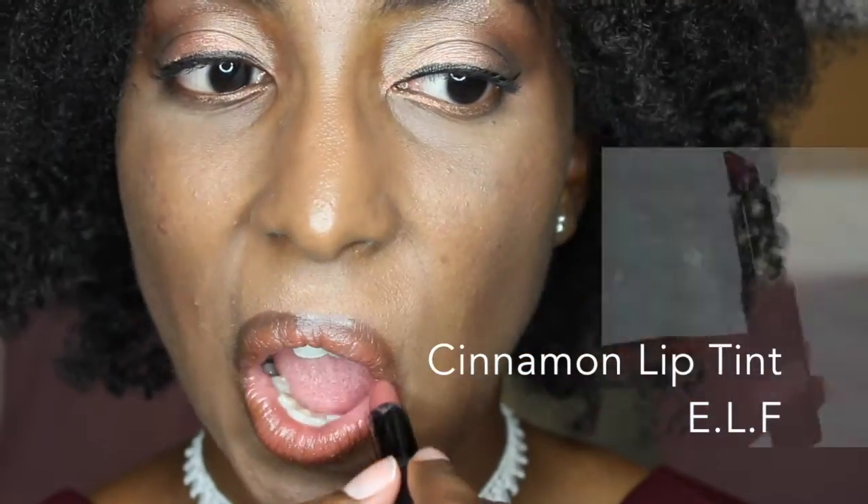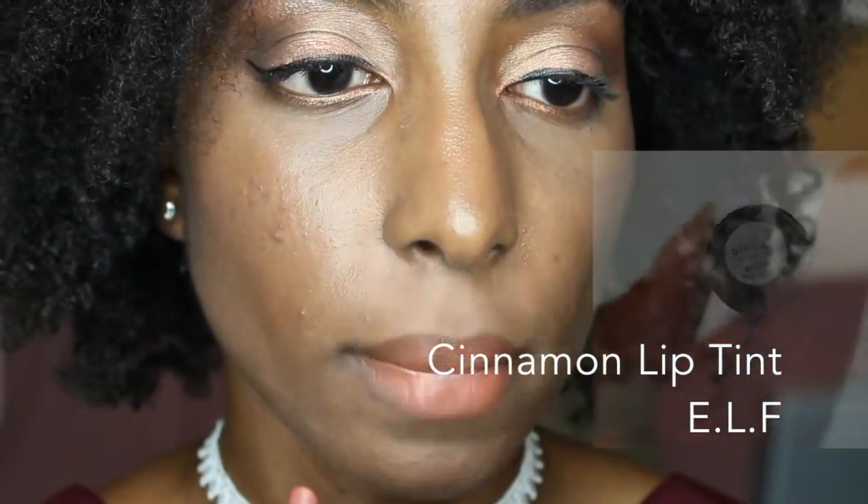Our next contender is a lip tint by e.l.f. Even though it feels like a lipstick, I love that it is a richer brown, that it feels softer than the previous ones, and that it gives me a nice finish even without lip liner. However, this one requires more reapplication throughout the day.